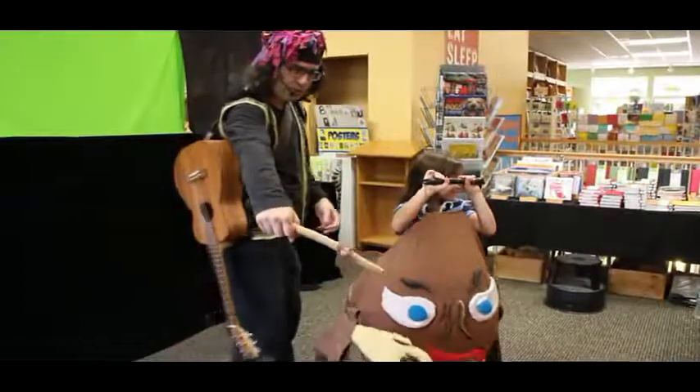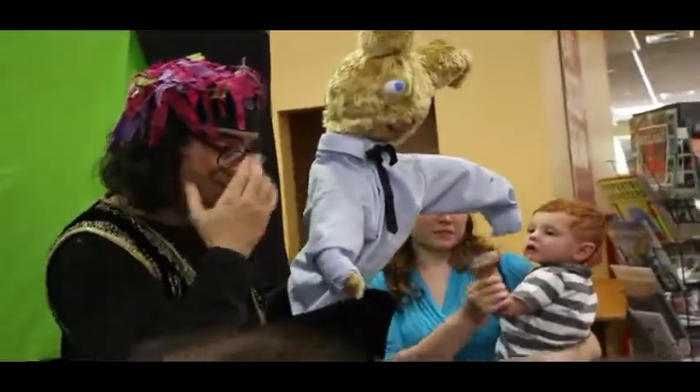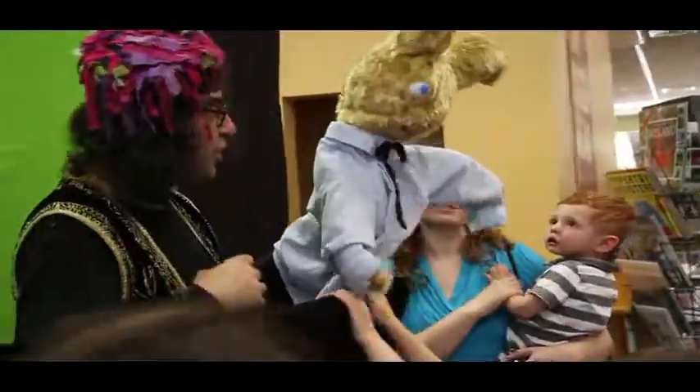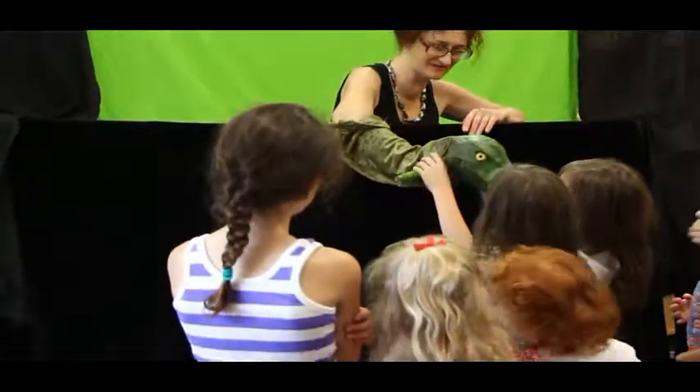The great joy is when the puppets come alive for children, and they interact with the puppets. I love it when a child is very shy and almost scared of the puppet, and by the end of the show is loving the puppets and wanting to be in the show.